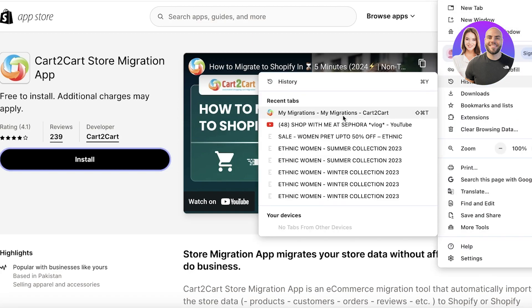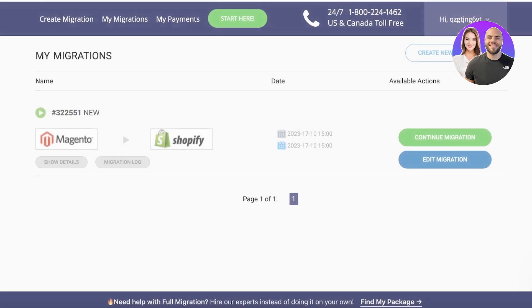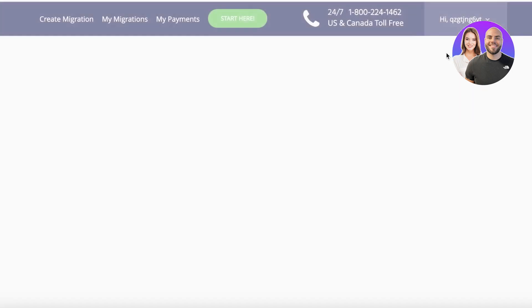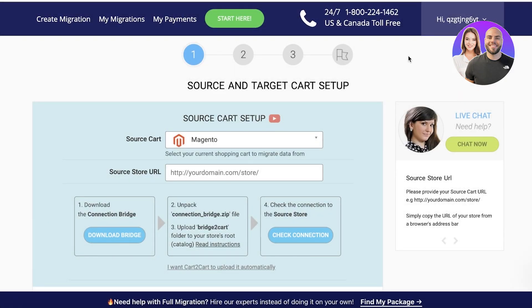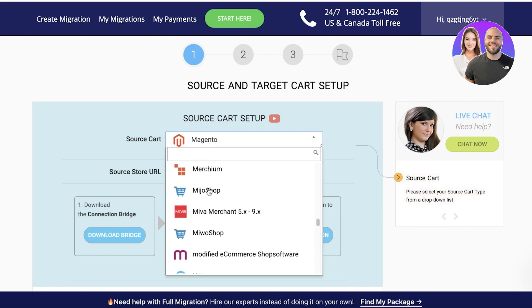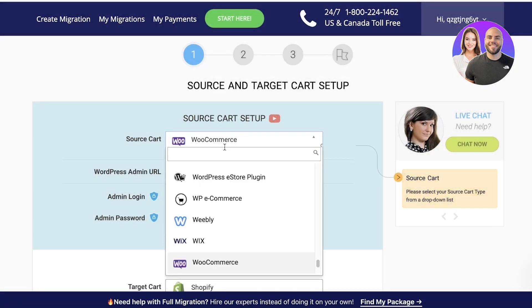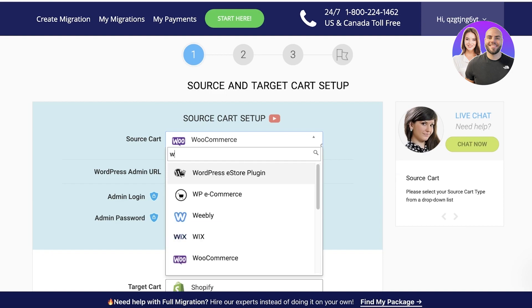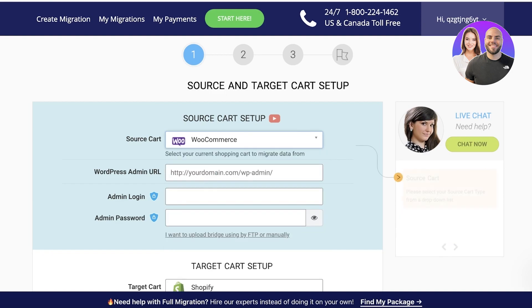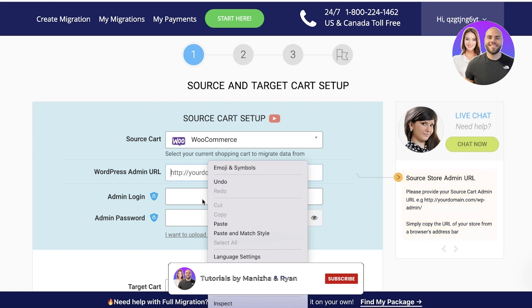Once the integration is complete, a new tab will open showing 'My Migrations' in the Cart to Cart application. Click on Create New Migration in the top right. If you don't have an account, sign up with your Shopify email address. Then choose your source cart — for us that's WooCommerce. Search for WooCommerce; note that WordPress does have a WordPress e-store plugin but most people use WooCommerce. Once you select WooCommerce, copy the URL of your WordPress store and paste it in.